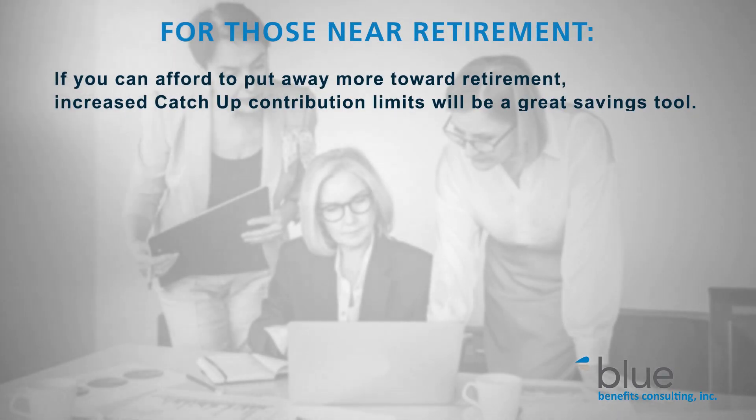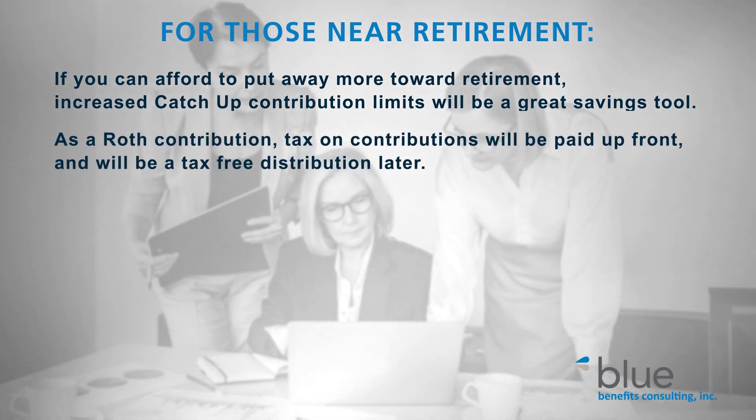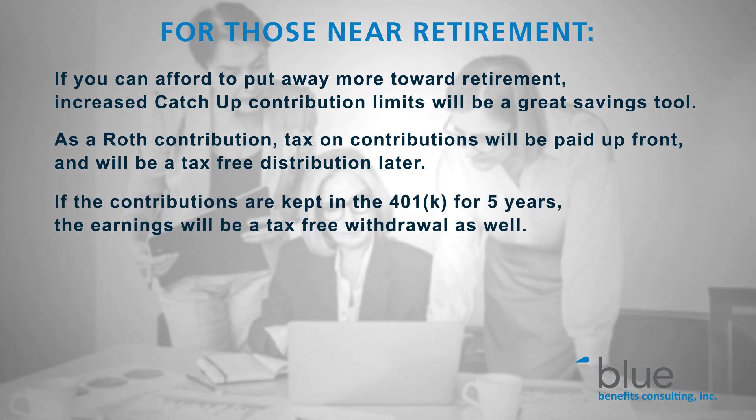Finally, catch-up contribution limits will increase significantly for those who are age 60 to 63 in 2025. For those near retirement who can afford to put away more toward retirement, there will be another great savings tool. And as a Roth contribution, the tax on those dollars will be paid up front and then be a tax-free distribution later. Keep those dollars in the 401 for five years and the earnings will be a tax-free withdrawal as well.